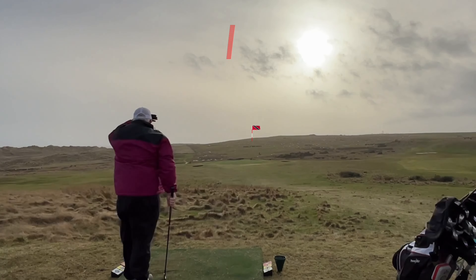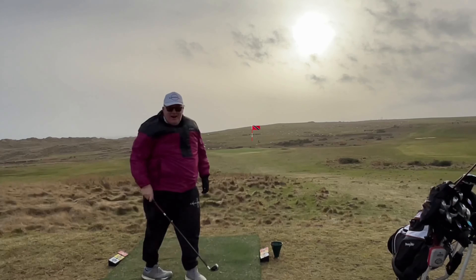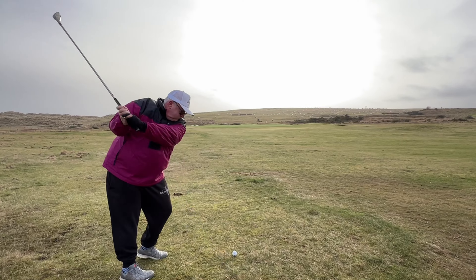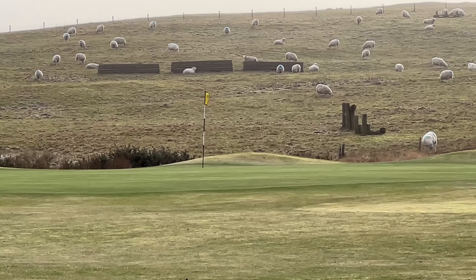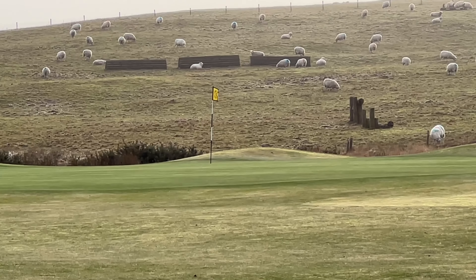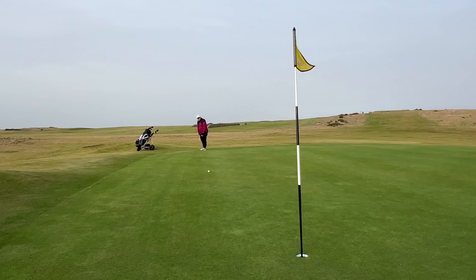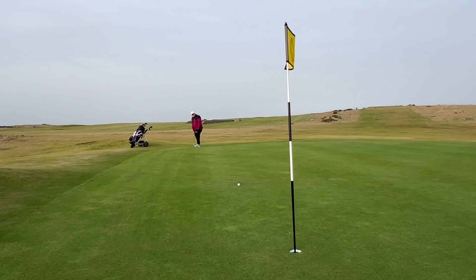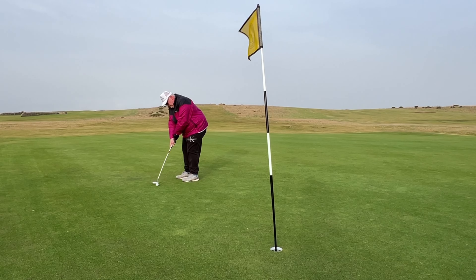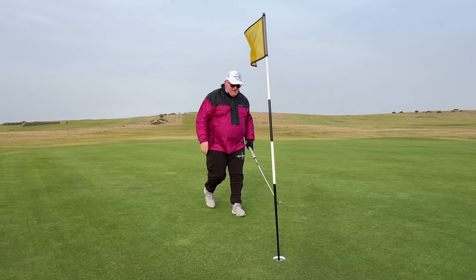So this is a par three, 201 yards or thereabouts — it's probably playing about 190 today straight into the wind. I've taken a six iron like an idiot off the tee and managed to get about 110 yards out of it. That wind is so strong. Pitching wedge again here and this ball just looped up in the air to the right. The sheep weren't very impressed. So that was the birdie putt — left it 12 feet short of the hole. This is for par, and the putter's working pretty well. We managed to save that par there.